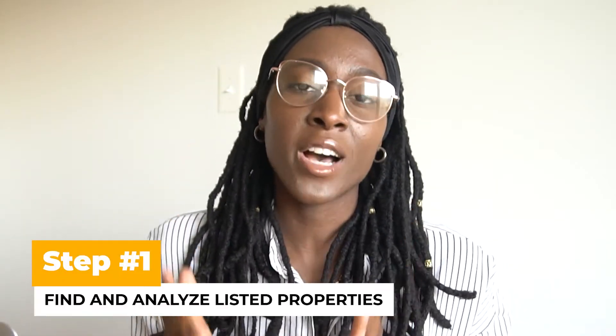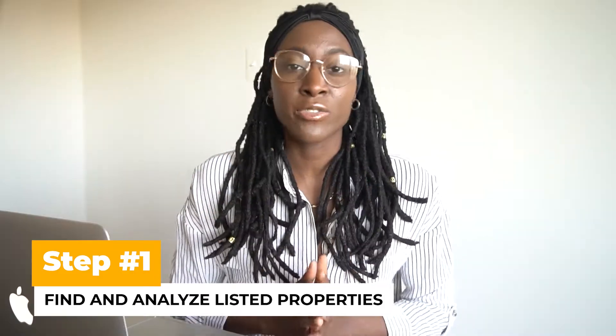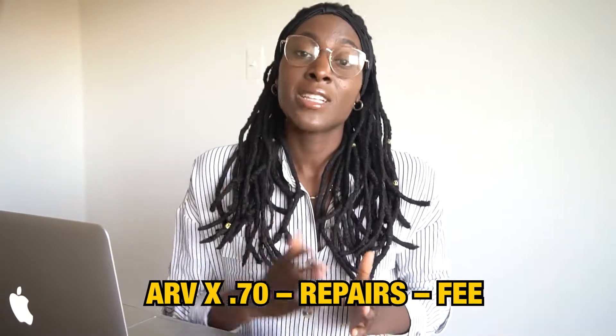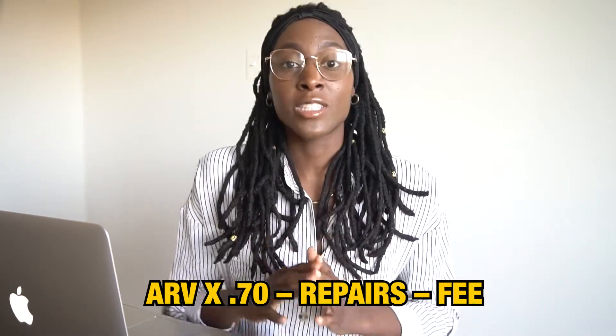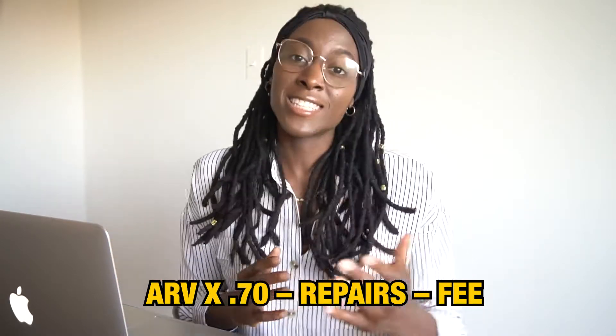The first step to wholesaling listed properties is to actually find and analyze the listed property. You can find these listed properties on a lot of different resources from Zillow to Redfin, pretty much anywhere, if you don't have access to the MLS. Then you have to run comps and determine if it's a good deal. The formula is ARV — the after repair value — times 0.7, which is the nationwide average, minus repairs, minus your wholesale fee. That's how you come up with your offer.